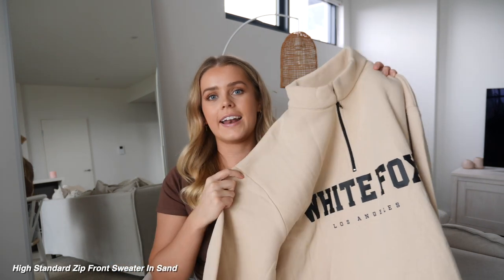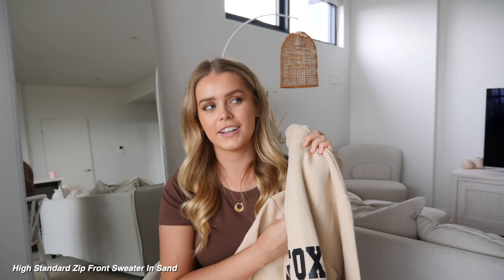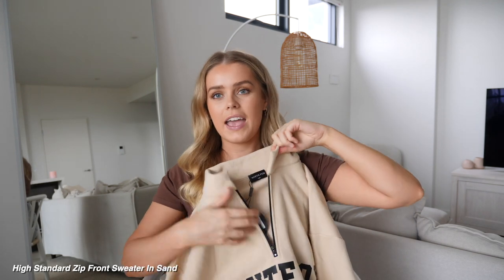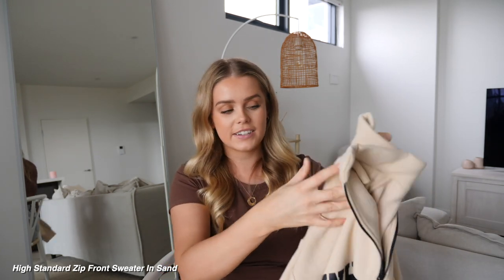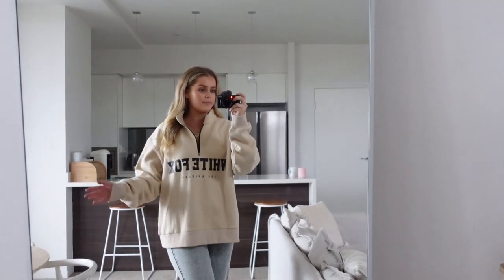Moving on to the loungewear — I love White Fox's loungewear. It's so comfy and they just do it really well. It's not daggy at all. I feel like you could wear it out and feel really styled but comfy at the same time. First of all, we have this sweater — I actually have a few friends who have this sweater. I love the high neck, it's a zipper, and it's a little bit oversized. I got the size small-medium. This just feels so fleecy and cozy and I know it's going to be really nice to chuck on top of an activewear set when I'm going on a walk, but also just with some jeans as well. It's just very effortless and stylish. I love the color — be prepared to see me wearing this all the time.